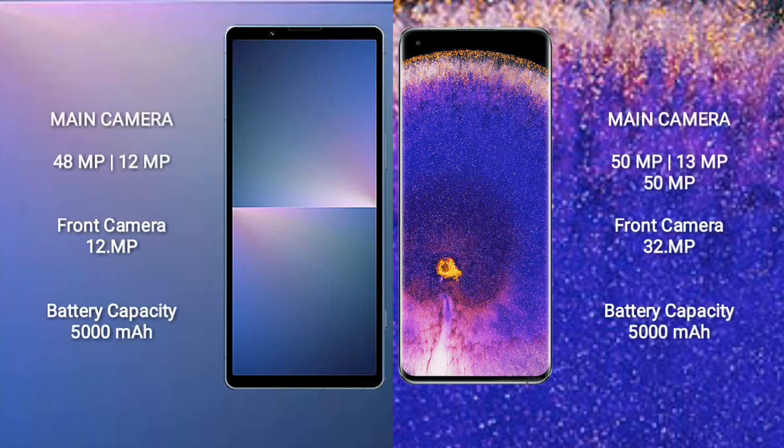Sony Xperia 5 Mark 5 features a dual camera setup with 48MP plus 12MP and a front camera of 12MP. Oppo Find X5 Pro features a triple camera setup with 50MP plus 13MP plus 50MP and a front camera of 32MP.